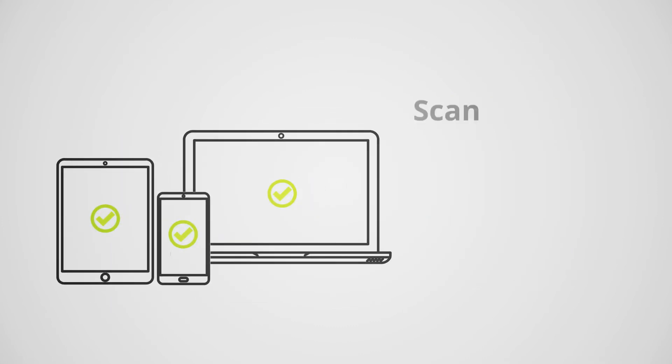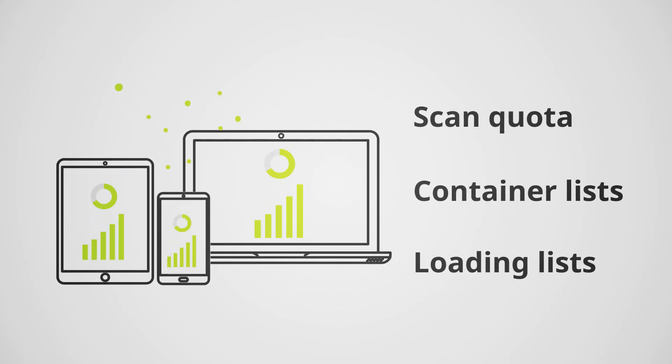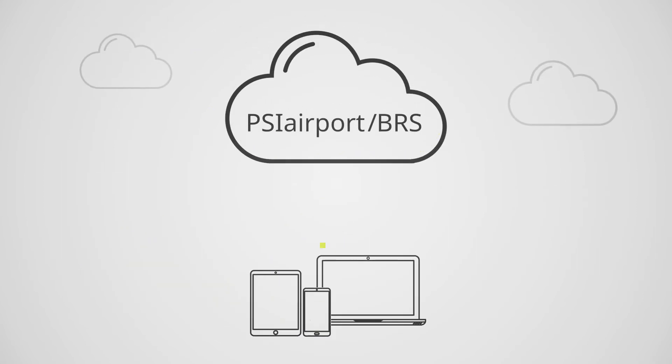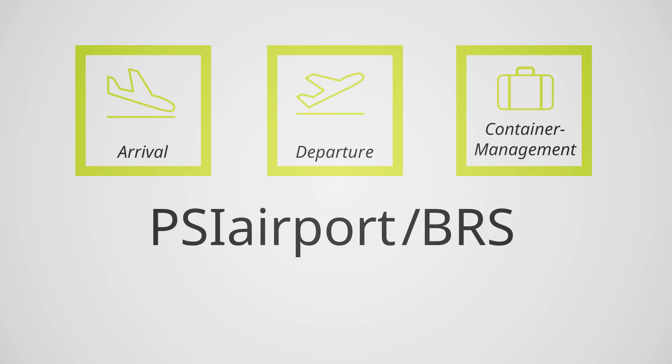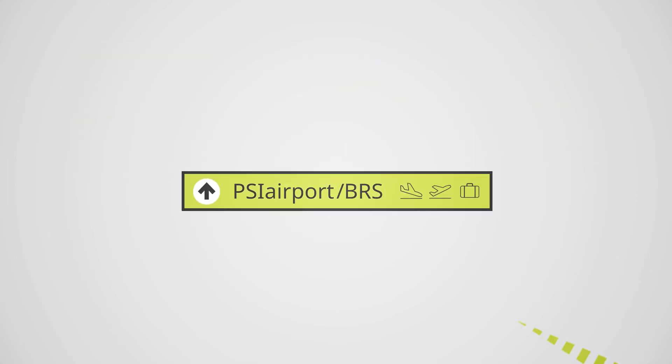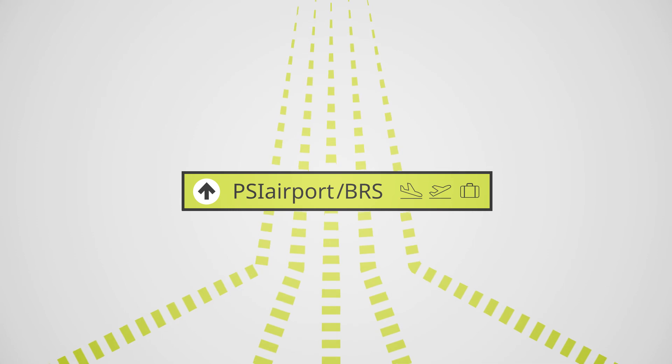You have the option of using individual modules. Access the intelligent and proven interface management of the PSI Connection Suite, and enjoy legal certainty in data protection through our cloud service provider.